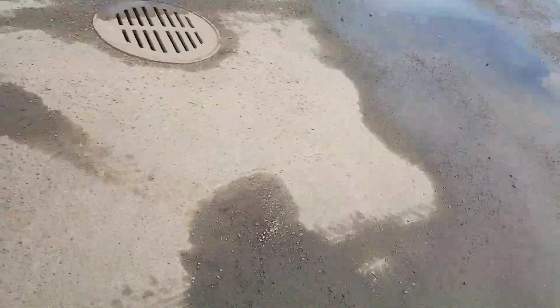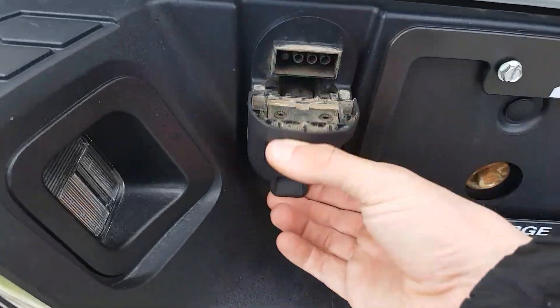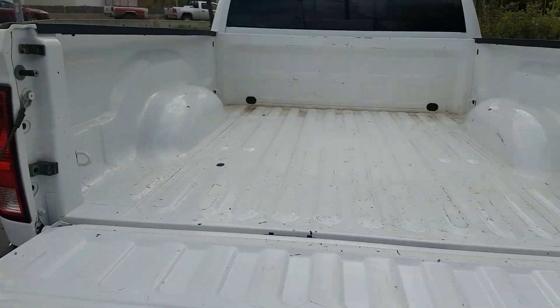Coming around to the back, we do have a tow hitch with four and seven pin wiring. Looking in the box here gives you a view of the truck bed.